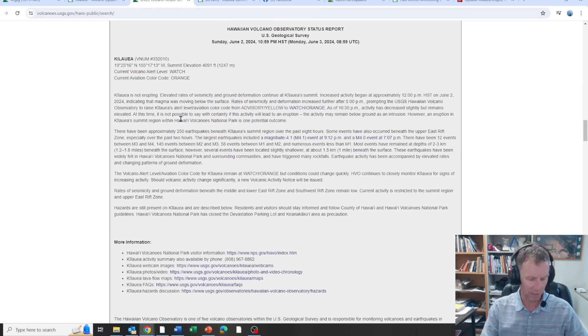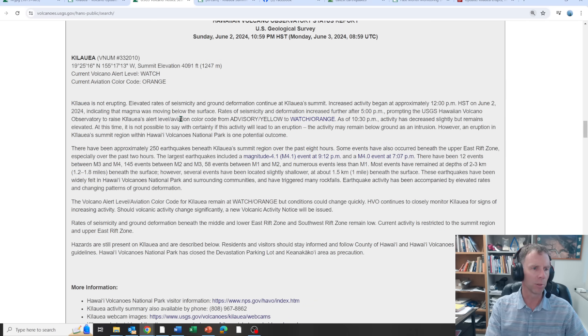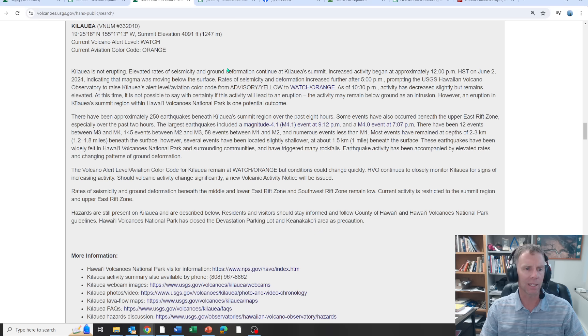This was the prior update issued last evening — Sunday, about 11 p.m. Hawaii time. It wasn't erupting at that time, but they had elevated seismicity, ground deformation, all the classic signs of a possible eruption or at least an intrusion. They couldn't say for sure if it was going to erupt — it could stay underground as an intrusion. They reported 250 earthquakes over the past eight hours, including a magnitude 4.1 and a 4.0, and 12 between magnitude 3 and 4.